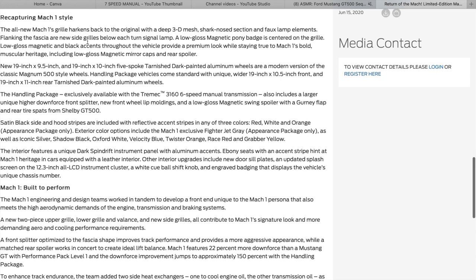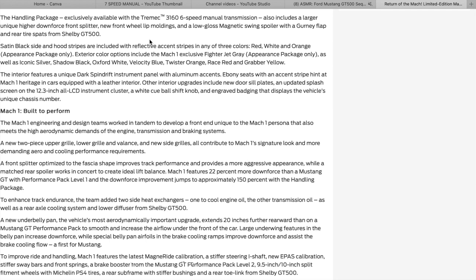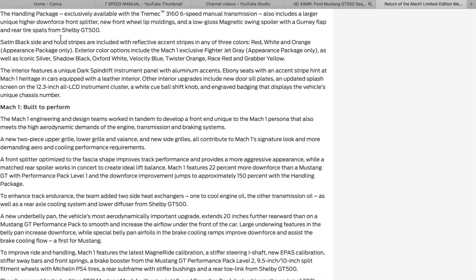A second air-to-oil cooler increases cooling capacity by 75 percent. On the exterior, you get new 19x9.5 and 19x10.5-spoke wheels — those are the classic Magnum 500-style wheels on the base model. The handling package car comes standard with unique wider 19x10.5 front and 19x11 rear wheels. The handling package is exclusively available with the Tremec 3160 6-speed manual and also includes a larger, higher-downforce splitter and new front wheel lip moldings.